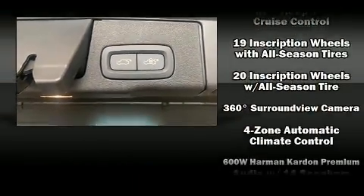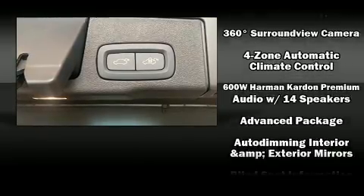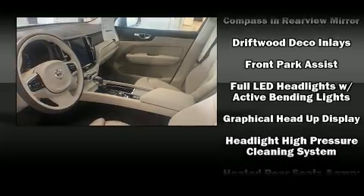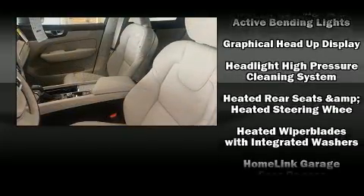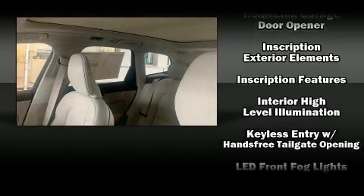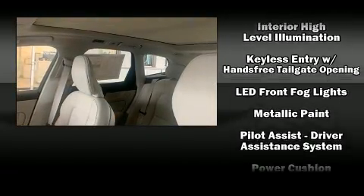Passenger security is always assured thanks to the various safety features such as dual front impact airbags with occupant sensing airbag, front side impact airbags, traction control, anti-whiplash front head restraint, a panic alarm, an emergency communication system, and four-wheel disc brakes with ABS.